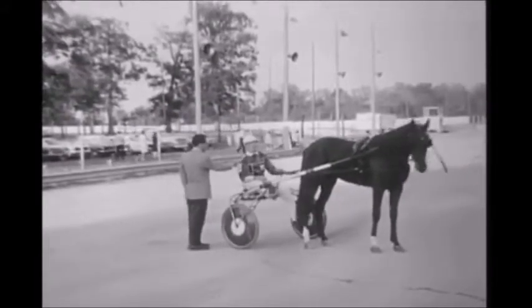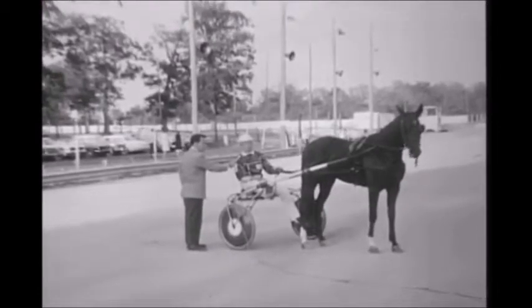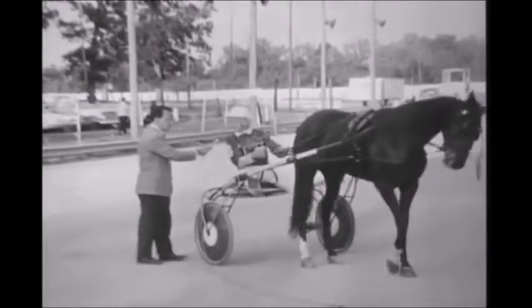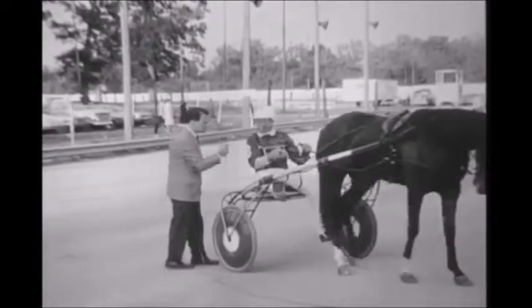In September of last year, and there's been training since then — started breaking her along in September last year. And started actually training in February, getting ready for this summer. Will this horse race with hobbles, or does she do it just like this? No, just like this.